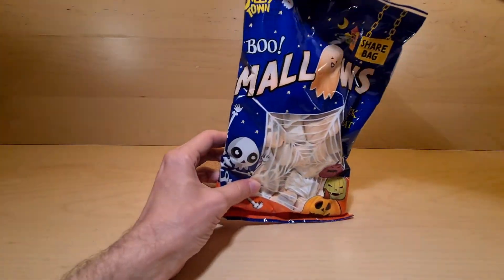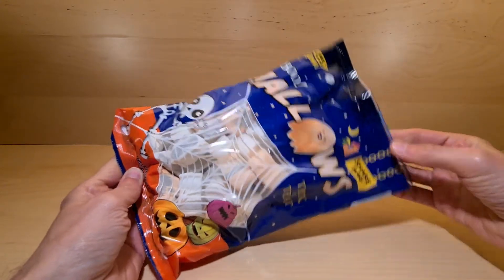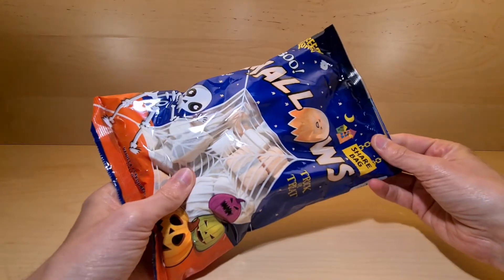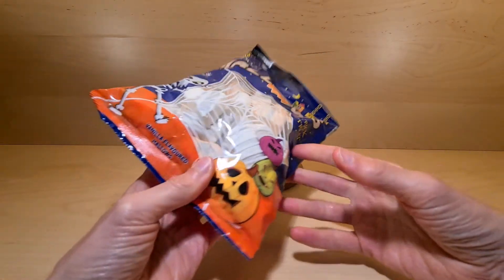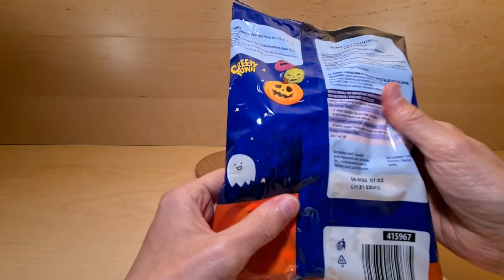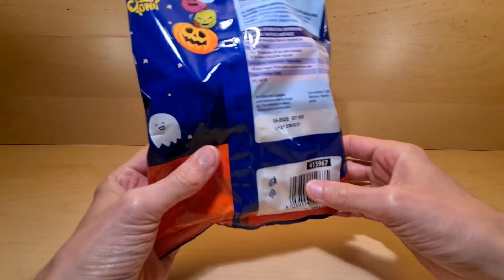An arrival from Creepy Town. In this very large bag — and it's a share bag — it's BOO MALLOWS! Trick or treat, they are vanilla flavored mallows. These came from Poundland with a completely normal sized barcode.